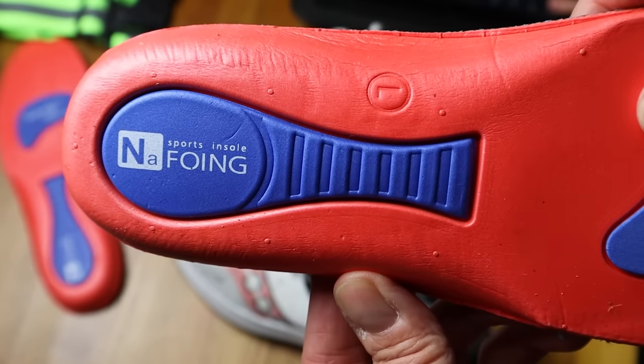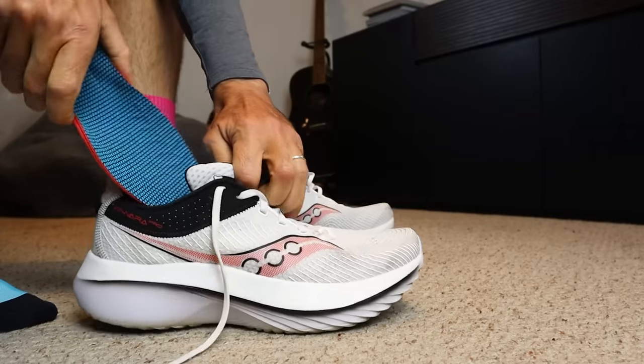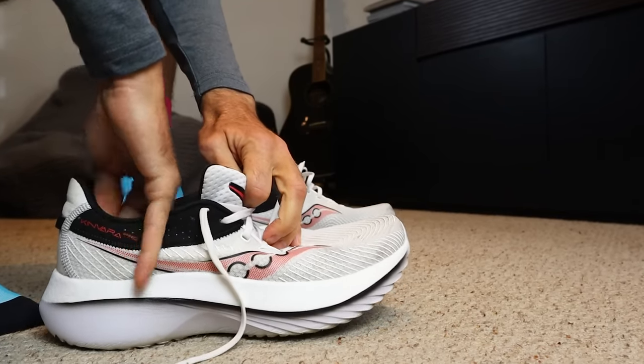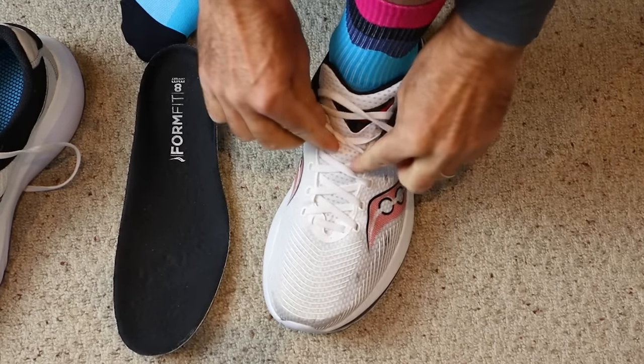The next item is a pair of sports insoles. Getting them out of this crinkly plastic bag — we've got a bit of extra padding on the heel and in an odd position that's not quite under the forefoot. They're available in a couple of different sizes, with some nice texture under the forefoot and a nice bit of shape in the instep. Let's pop these into a pair of running shoes and see how they feel. First impressions — they fit into the shoes really well, but it does feel a little bit odd when it comes to the shape under my instep. It is pretty dominant.